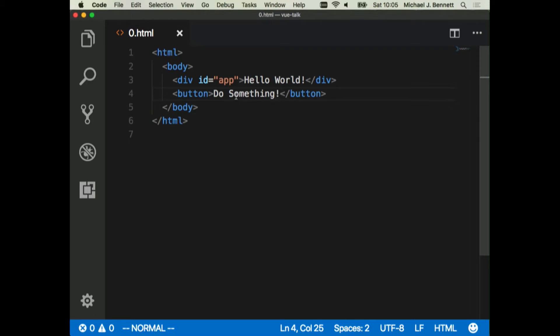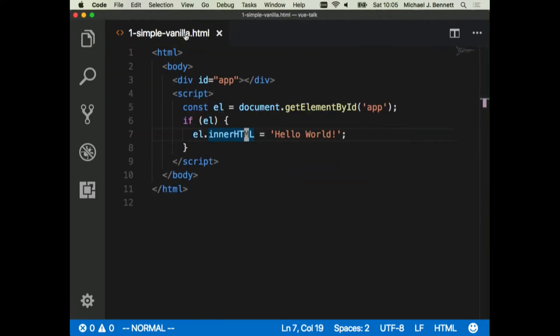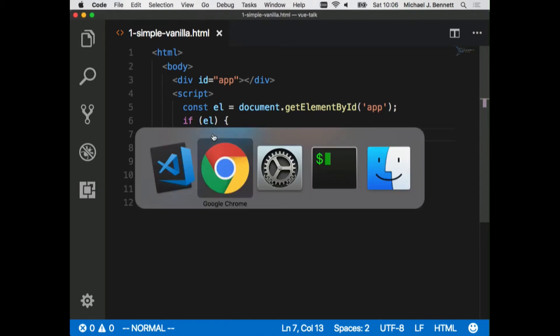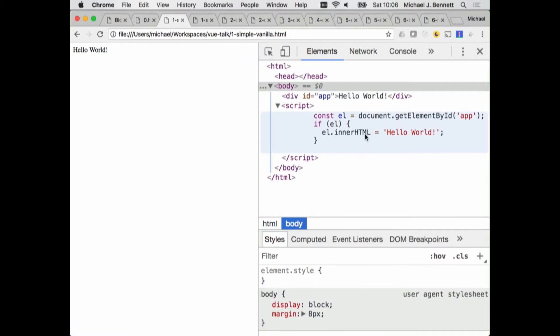Let's take a look at something slightly more dynamic. I'm going to open a simple vanilla JavaScript program — we're not in framework territory yet. We've got a similar layout with our full HTML document. There's a div labeled 'app' where we're going to put our stuff, and then this source code in the middle that says: grab this element by its ID, and assuming we get something back, inject some text into it and pop our Hello World out.